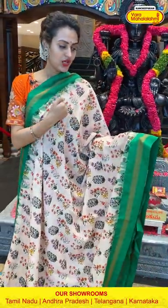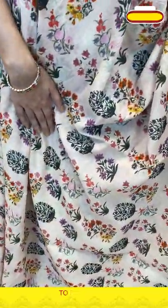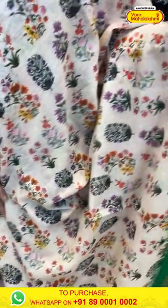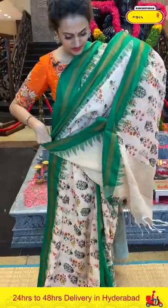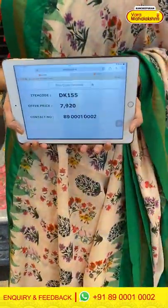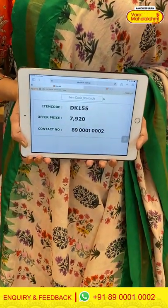In the colour, it's a nude anti-beige with parrot green — what a beautiful green! The body is a complete floral and leaf print. The border has a khadi gap border. The pallu has a beautiful khadi pallu. The blouse is a very pretty self blouse. The code is DK155 and the price is ₹7,920. To buy this, take a screenshot and ping us on 8900-1002.